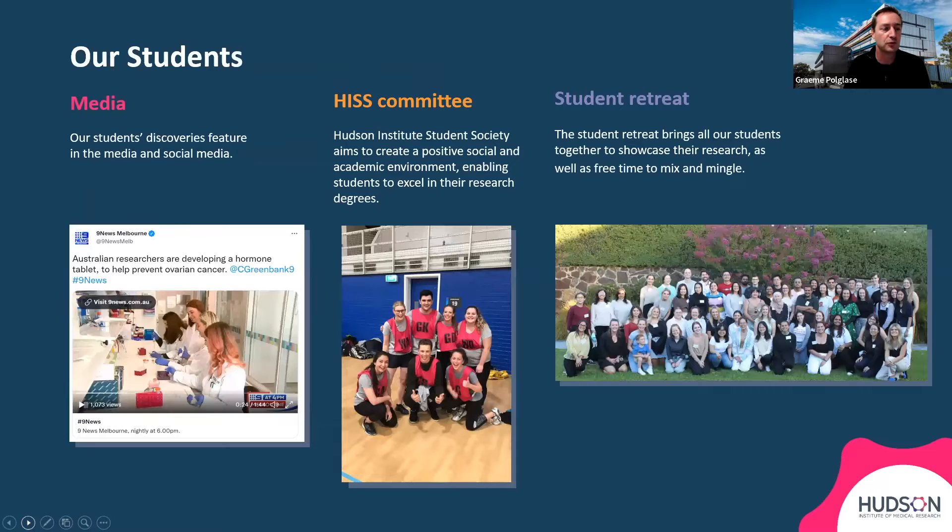We have a really fantastic group of students and a thriving student environment, which is really led by the Hudson Institute Student Society. Their real goal is to create a positive social and academic environment which enables students to excel in their research degrees. The students have very regular dumpling nights, video nights and trivia nights, as well as a regular student retreat, which allows them to showcase their research and establish strong friendships and collaborative links.